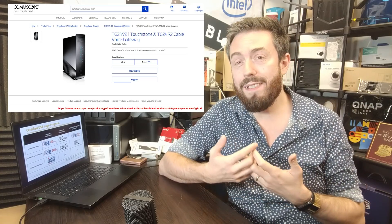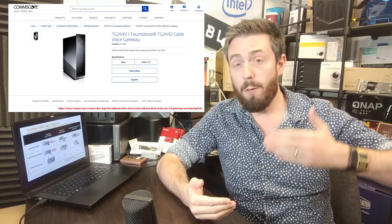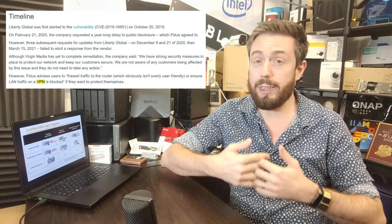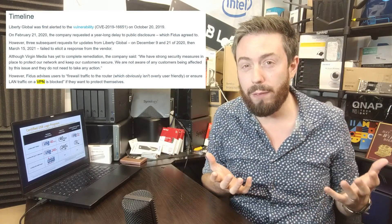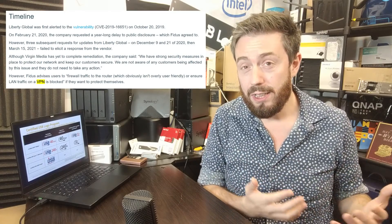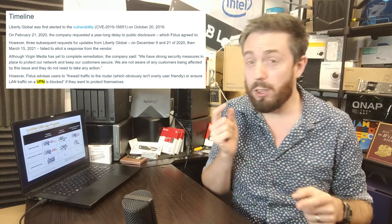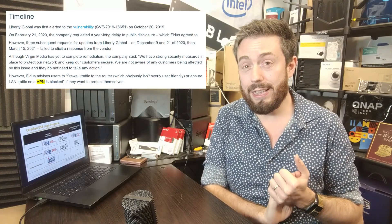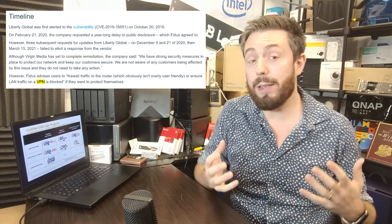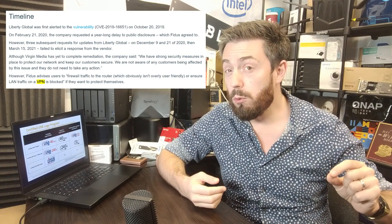Fidus reported this to Virgin two years ago, and Virgin requested one year to investigate and put out a fix before it went into public knowledge — which is understandable, as publicizing a vulnerability can make it more likely to be attacked. But even after that year, when poked and prodded and contacted by Fidus, Virgin didn't really respond, leading Fidus to make it public.